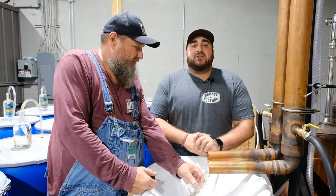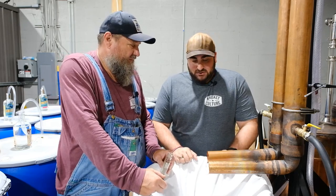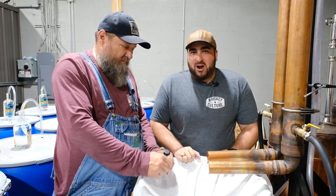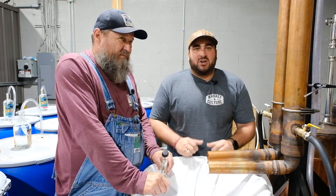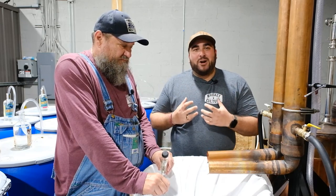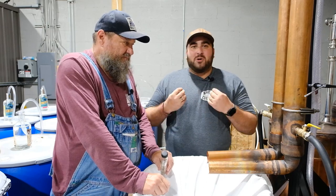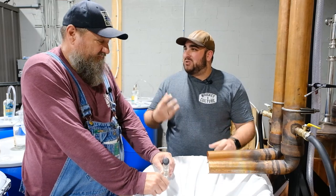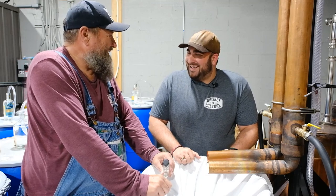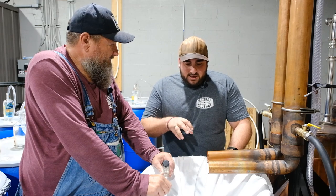We're here with master distiller Dillard at Granddaddy Mims — thank you for having us. They are making moonshine here the old-fashioned way. It is a very manual process; all of these stills are handmade, hand-hammered. It is just a very cool way to come in and see somebody still doing it with all that manual effort and old-school character.